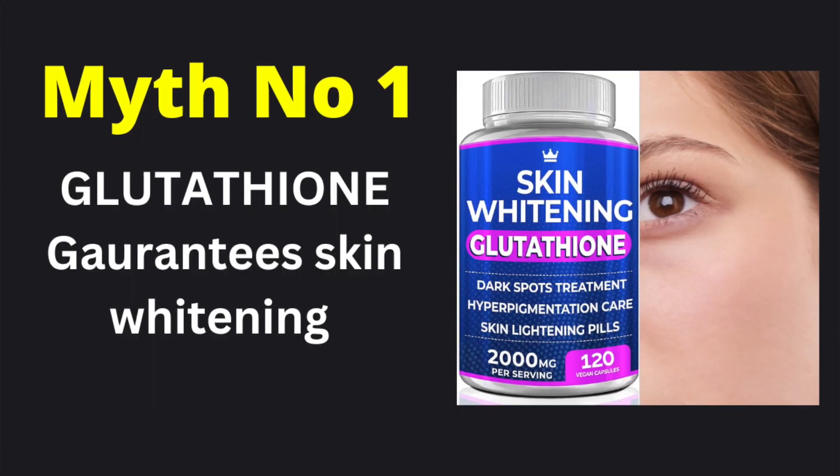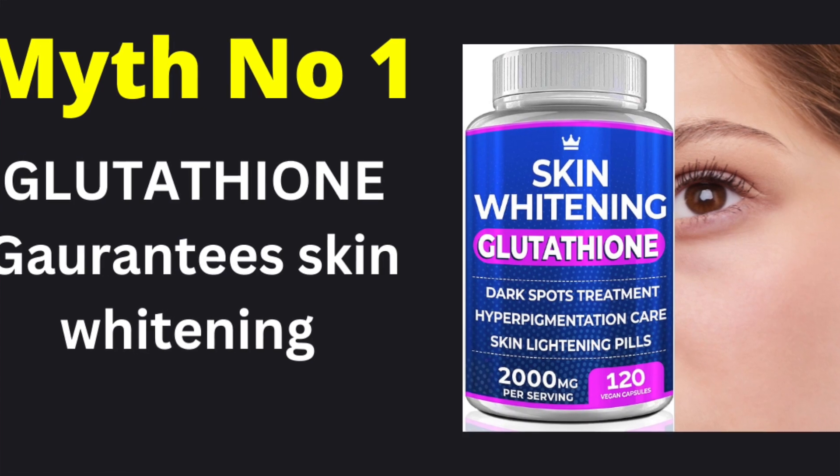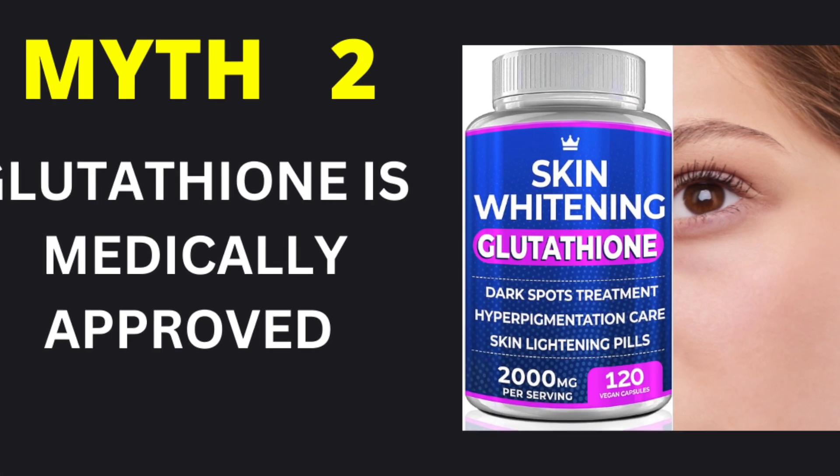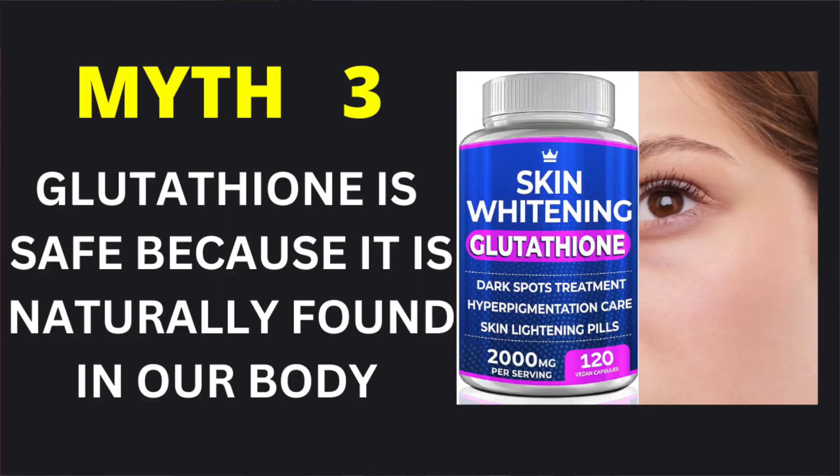Now let's clear the air and debunk some myths about Glutathione. Myth number one: Glutathione guarantees skin whitening. Not true — results can be unpredictable. Myth number two: Glutathione is medically approved. Not true — IV Glutathione for skin whitening is not medically approved yet. Myth number three: Glutathione is always safe because it's naturally found in our body. Not true — IV Glutathione has been reported to cause even very severe side effects.